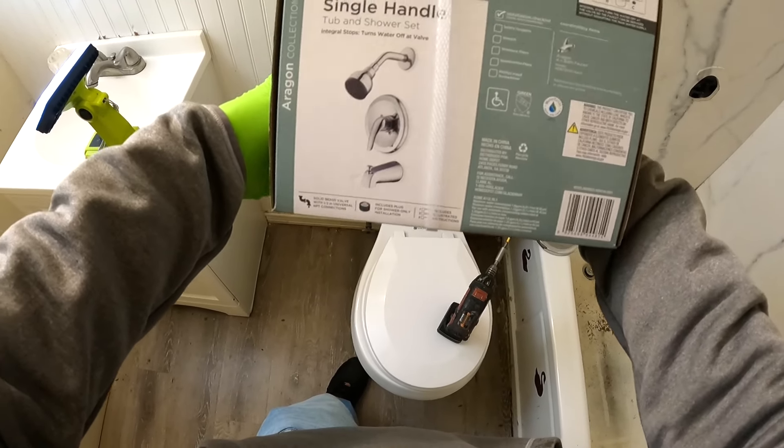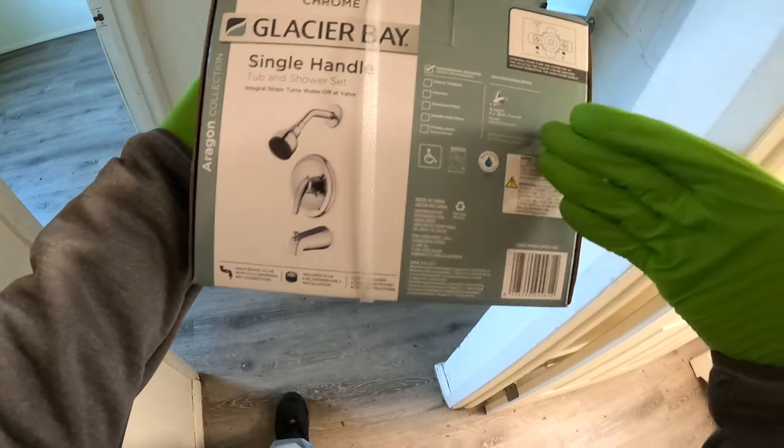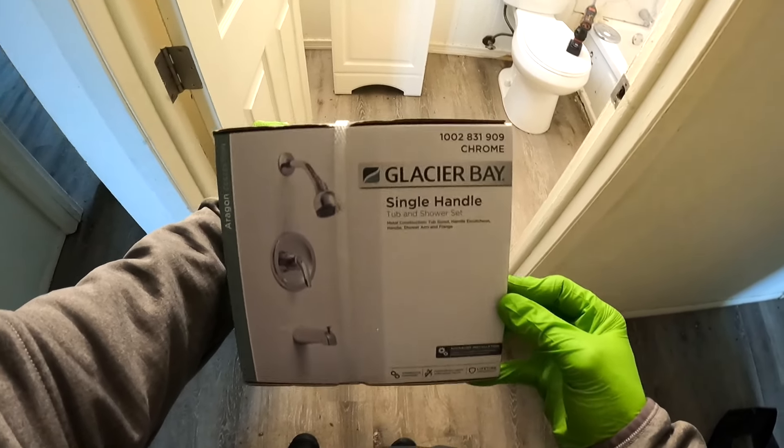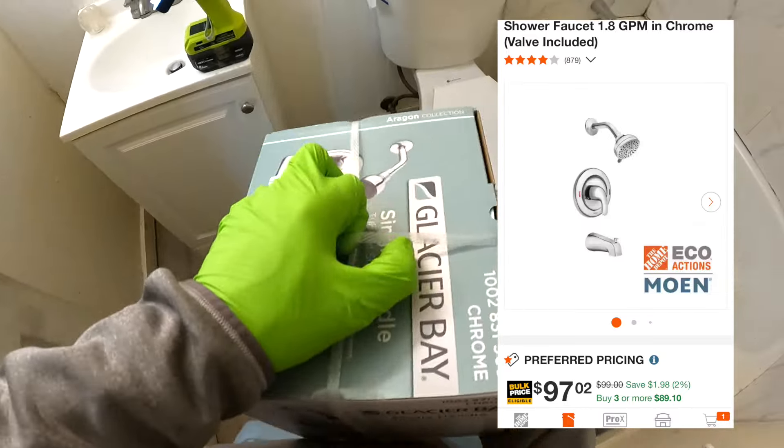I was just at Home Depot and I literally do not understand why you would buy this shower valve. The Glacier Bay shower valve is the exact same price as a Moen Adler. Just buy the Moen.